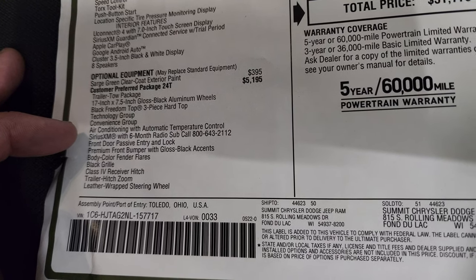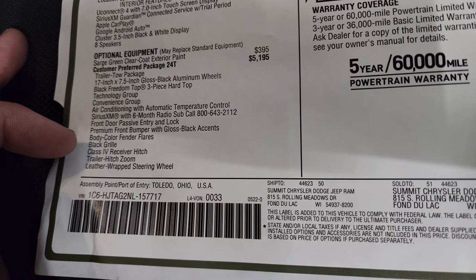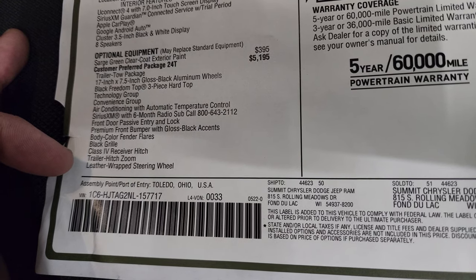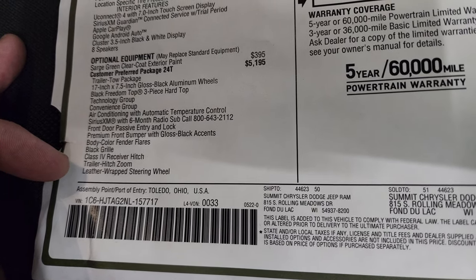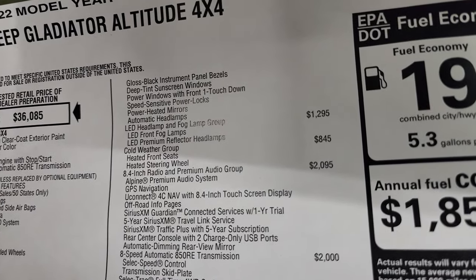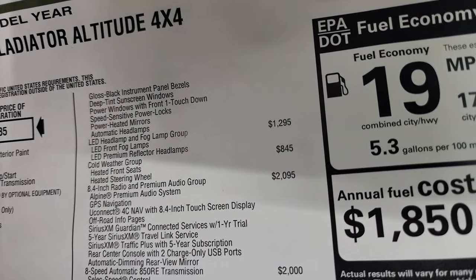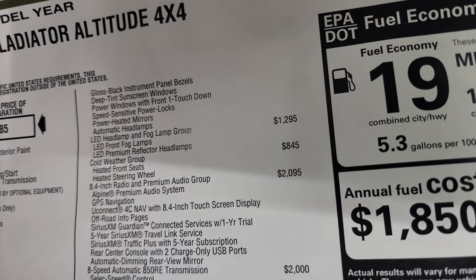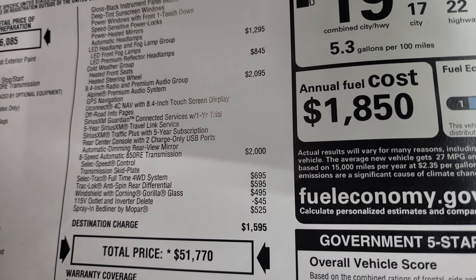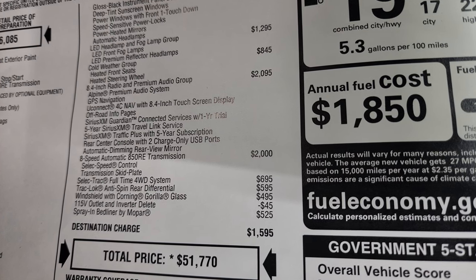Also included in that Altitude package: air conditioning with automatic temperature control, Sirius XM, body color fender flares, the black grille, class 4 receiver hitch, trailer hitch, leather-wrapped steering wheel, passive entry, gloss black instrument panel, deep-tinted sunscreen windows, power windows with front one-touch down, speed-sensitive power locks, power heated mirrors, and automatic headlamps. The LED headlamp and fog lamp group is $1,295. The cold weather group, which gives you heated seats and a heated steering wheel, is $845.